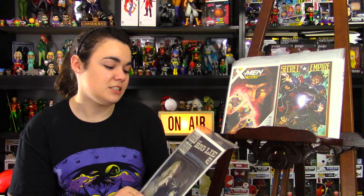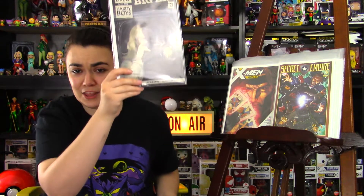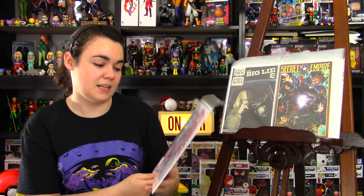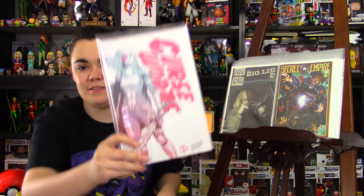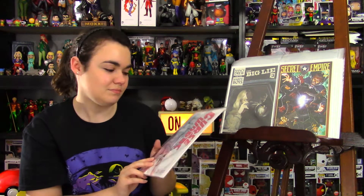Now, on to the indies. First off, I picked up Dynamite Comics — Nancy Drew and the Hardy Boys: The Big Lie issue 3. This reads like a classic Nancy Drew and the Hardy Boys book, so much fun. Fantastic — pick it up if you haven't already, and check out the trade when it comes out. Next, from Image Comics, I picked up Curse Words issue 5. I've been enjoying it. I still don't like the way the villains are written, but I like Wizard and I love Margaret, so he's still got my money.